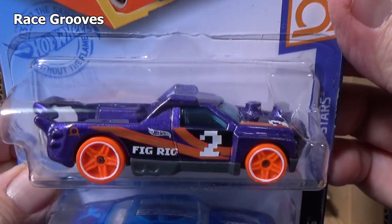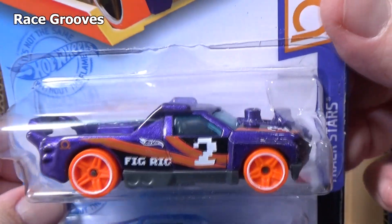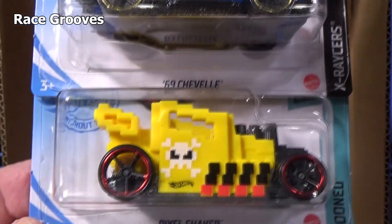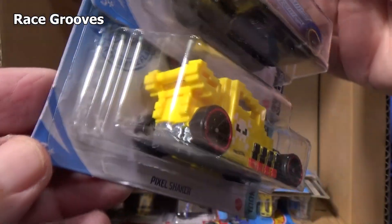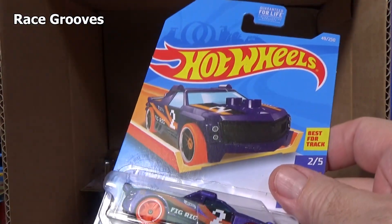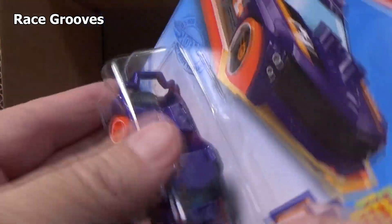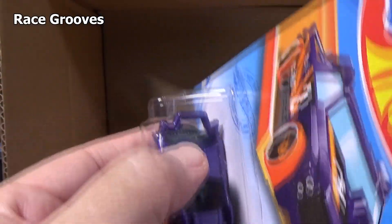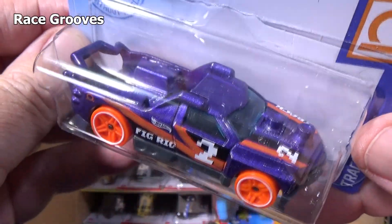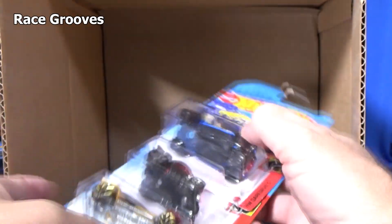Here's the Fig Rig, and I did this review over on RGTV. Yes, it had a casting change, so you can tune in over there if you'd like to know about it. Pixel Shaker — here's another one coming apart. Something that I did not notice in the video and someone let me know, so I posted it on the community board: they changed this back in right here too. If you check the community board over on RGTV, you can see the difference.